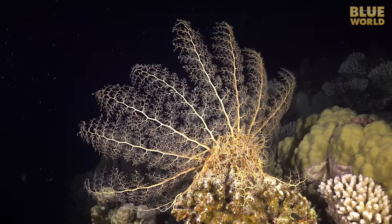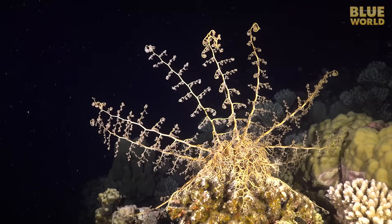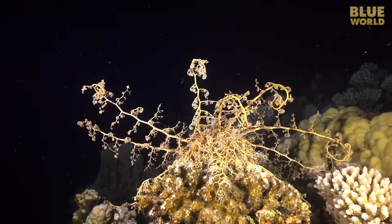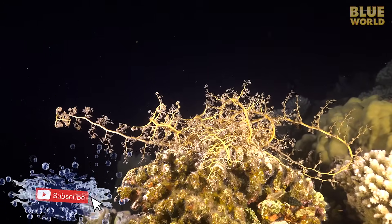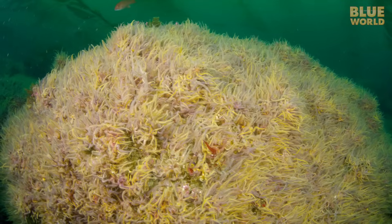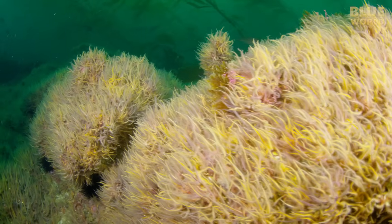Most tropical basket stars are nocturnal. They only come out at night when the plankton is most abundant. They are sensitive to light and hide the minute I light them up with my camera. In California, immense beds of brittle stars stick their arms into the current for food. This is a landscape dominated by brittle stars.